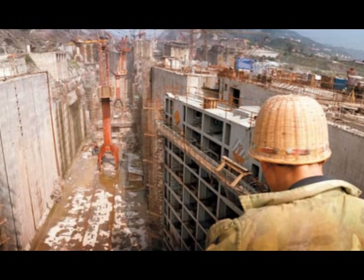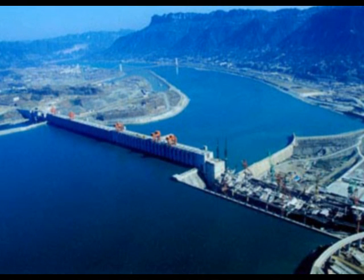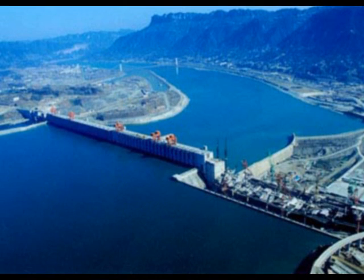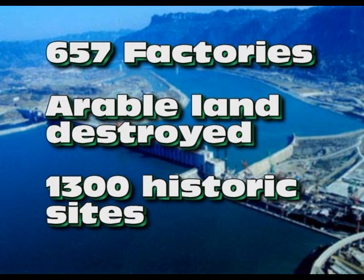People around China who were unemployed or employed have been able to gain jobs from building the dam, as it took so long to construct, helping the Chinese economy grow. However, there are negative impacts as well. People have had to relocate as the water level in the reservoir has risen — between 1–2 million people, affecting about 13 cities and 1,352 villages that will be submerged. The reservoir will also consume arable farmland, 657 factories, and 1,300 sites of cultural and historical interest.